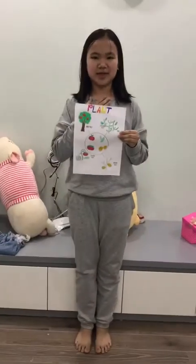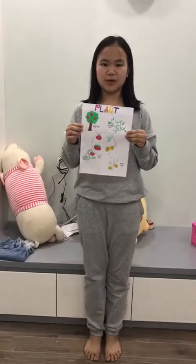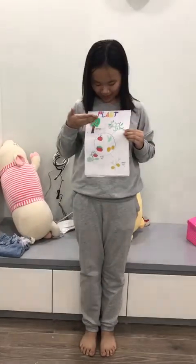Hello everyone, my name is Minku. I'm in class Discover 3B and today I'm going to tell you about my plants that I like.